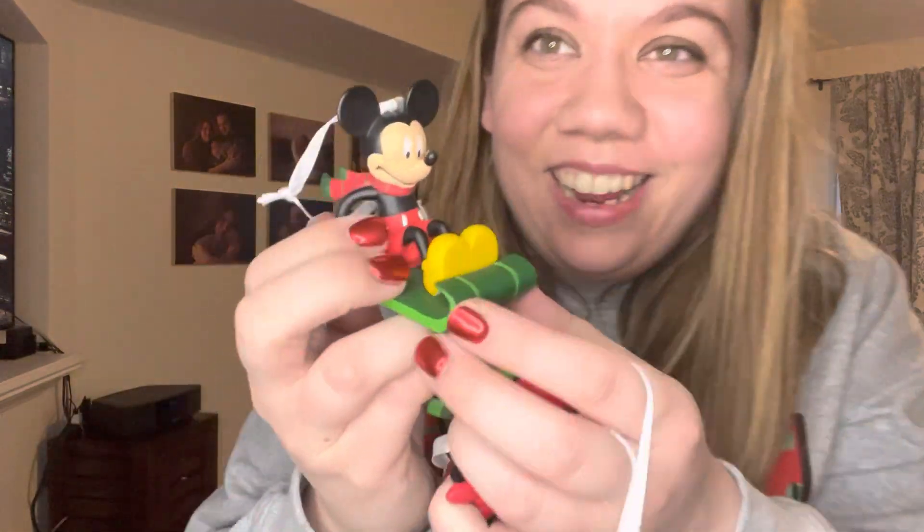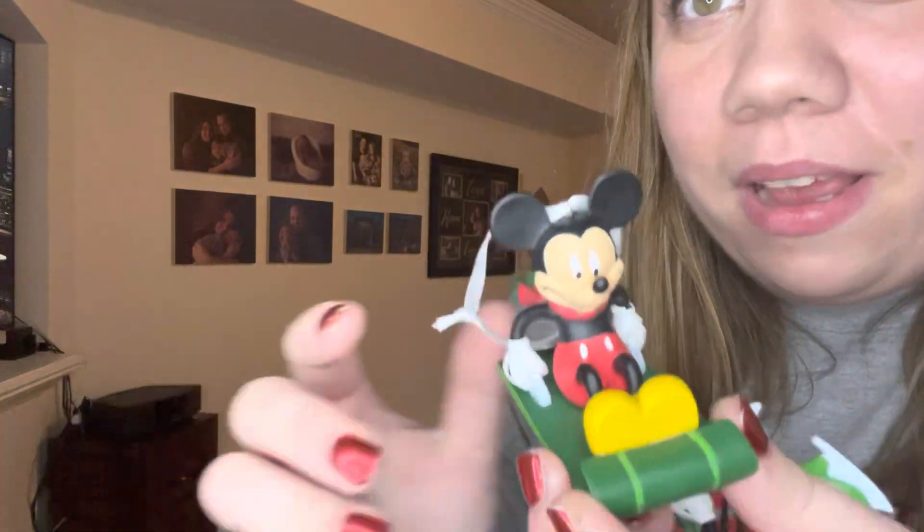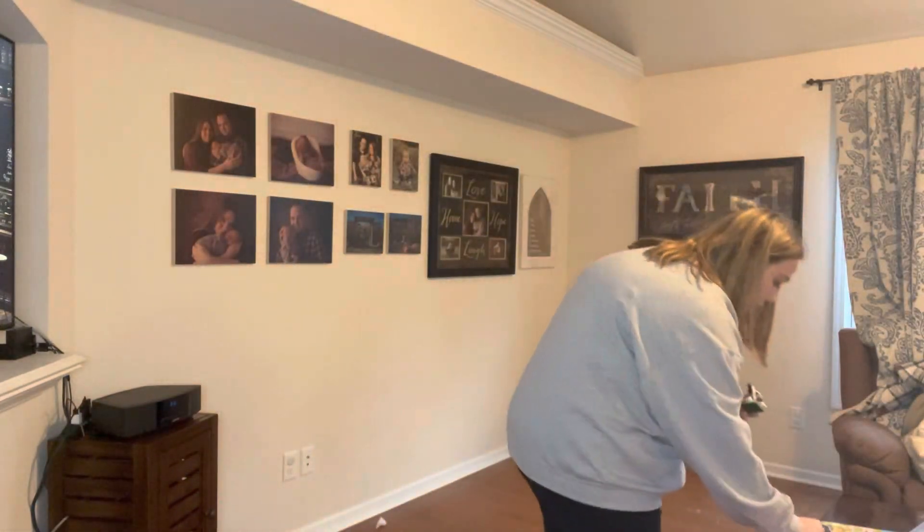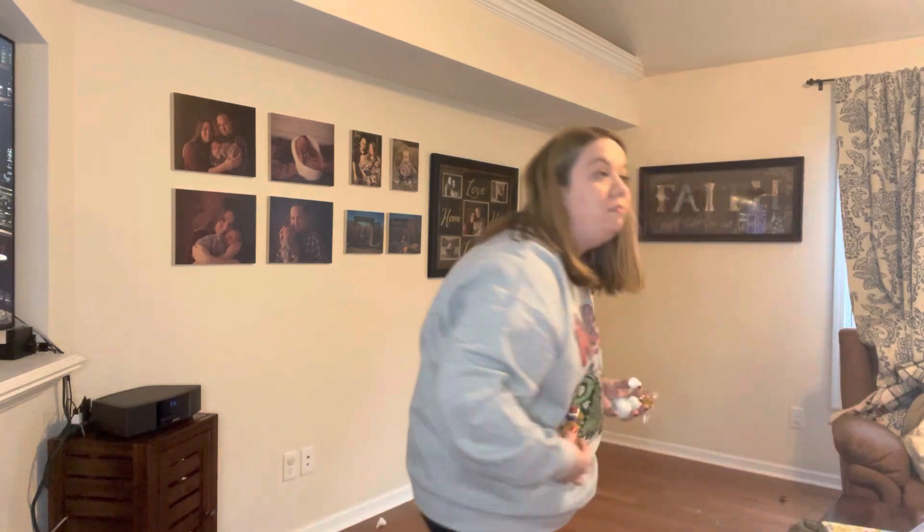We've got Star Wars — got Yoda, hey Yoda coming in hot! Then we got Mickey, and of course Minnie. Let me show Mickey and Minnie y'all.